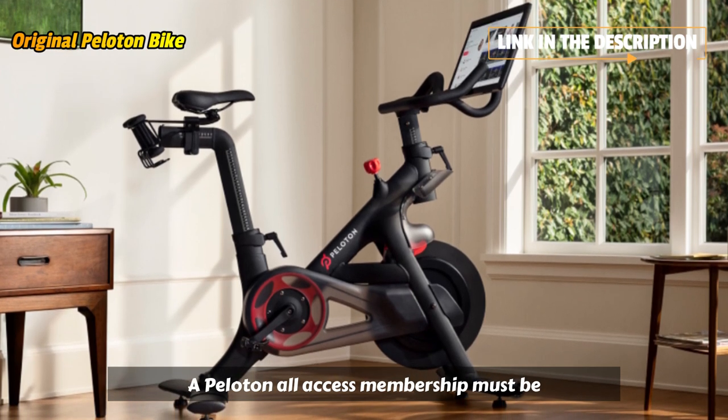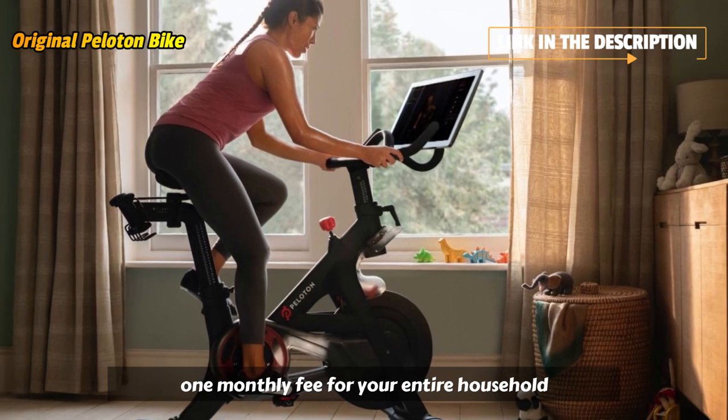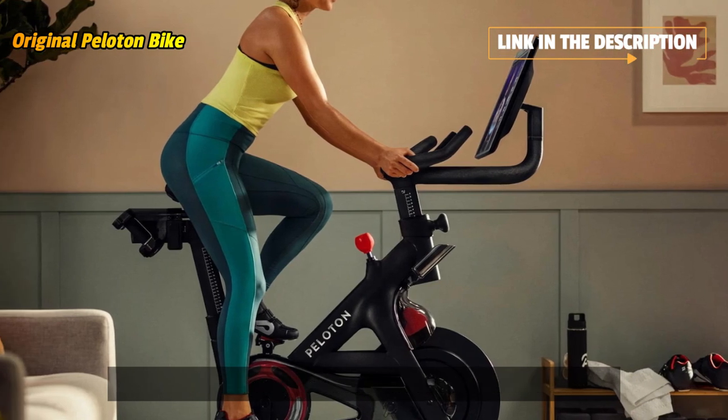A Peloton All-Access membership must be purchased separately in order to access Peloton classes on your bike. You'll pay one monthly fee for your entire household so everyone can get access to our entire library of classes that range from 5 to 90 minutes.